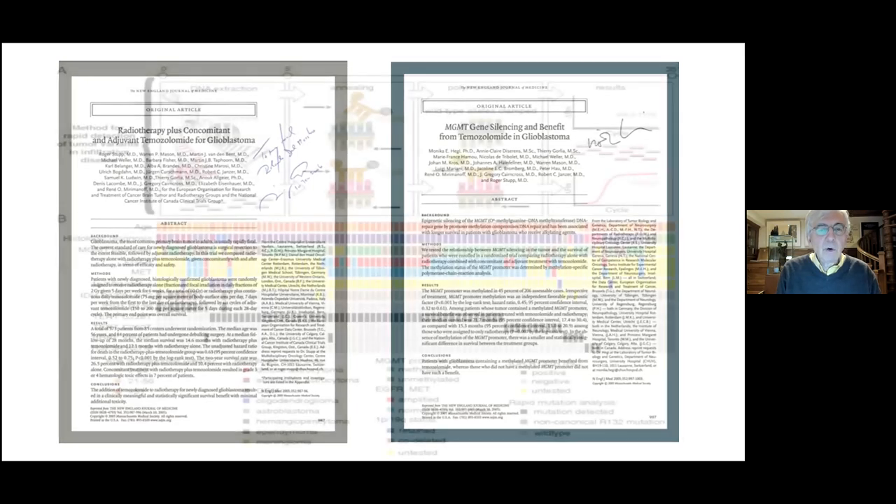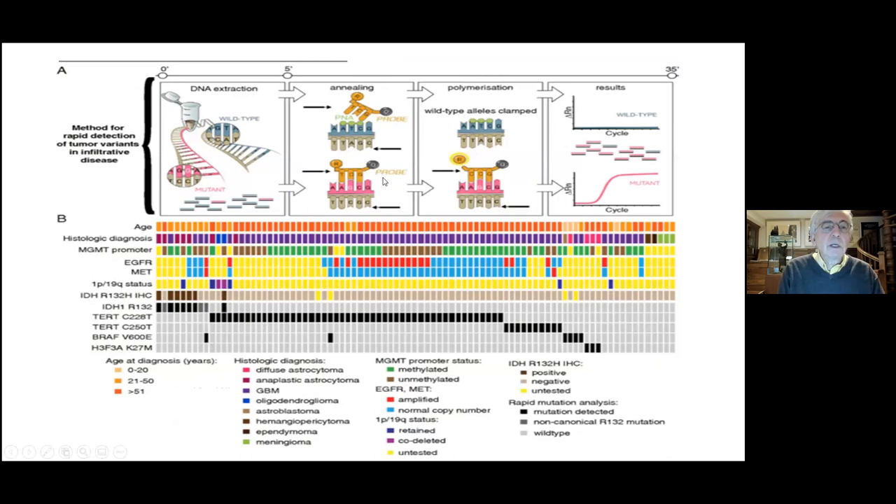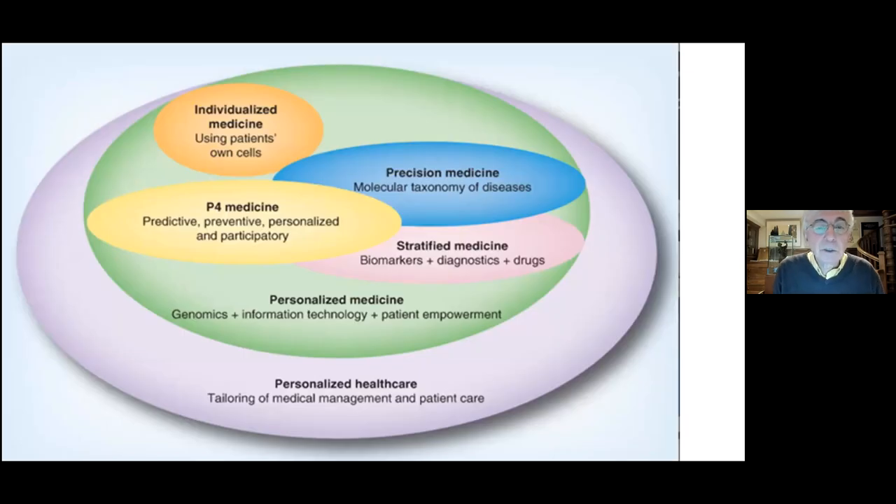We can now extract DNA from a tumor and begin to understand what the actual genetic abnormalities are in that particular tumor. A whole group of particular genes can be assessed to see if they are abnormal or normal. This is allowing us to more carefully define what exactly a tumor is — not by what it looks like under the microscope, but by what actual genetic changes are present in that particular tumor, and how we can use that information to help patients.